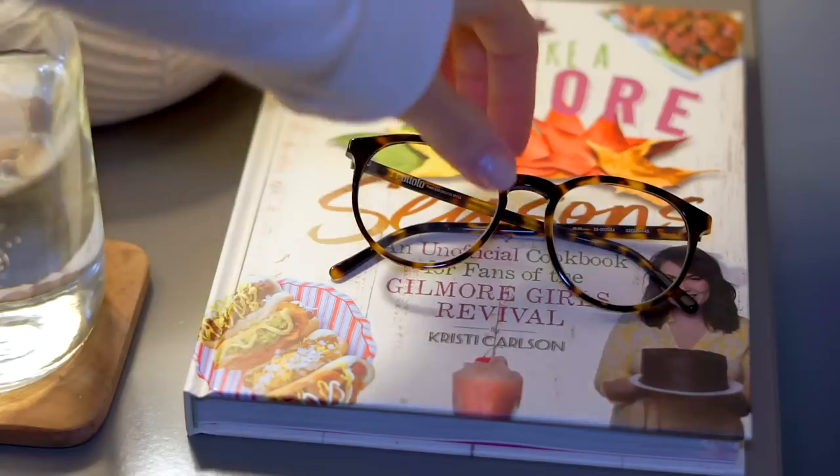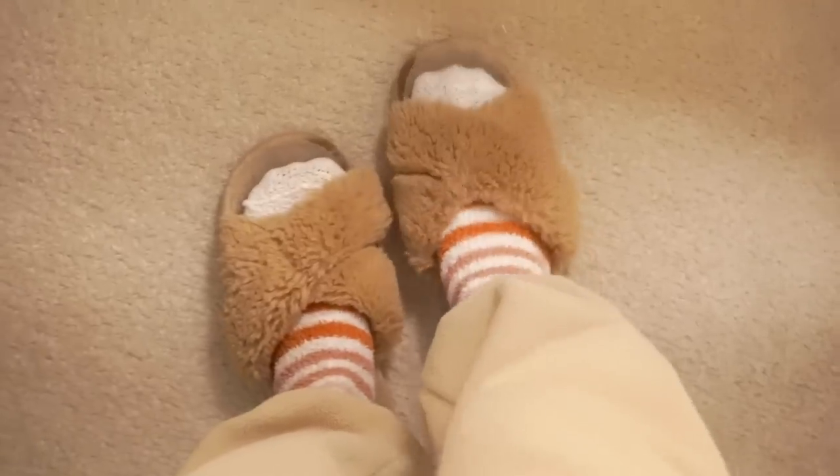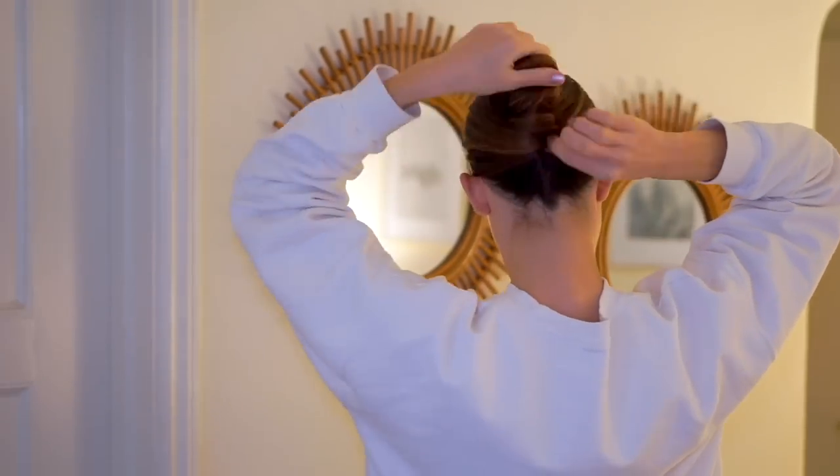Hey guys, welcome to a day in my life. If you're new here, my name is Nicole, also known as Nikki Vegan. This vlog is going to be a little bit different — there's parts where I'm just talking to the camera vlog style, and then there's going to be parts where I do voiceover like this.